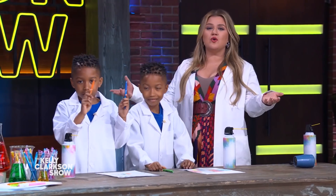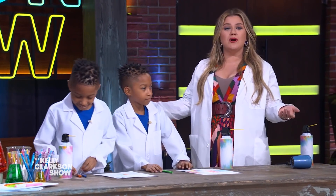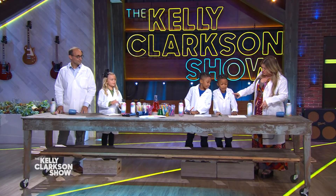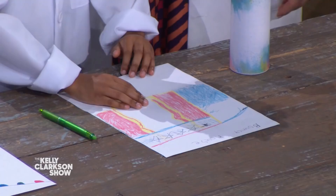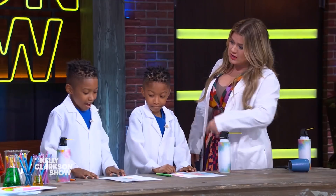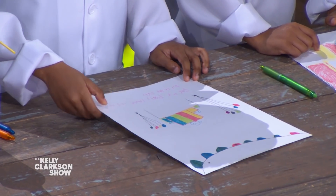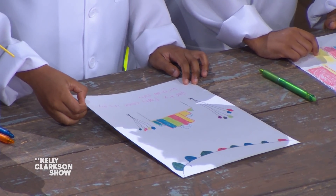They're the first and only pens to be authenticated by STEM.org. With Thanksgiving around the corner, we asked the kids to draw what they're most thankful for. What did you draw up here? Is this a bouncy house? Yes! That's cool. What are you thankful for? I'm thankful for my birthday party.